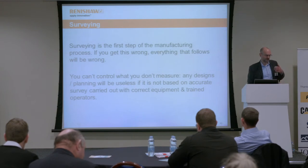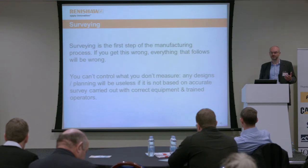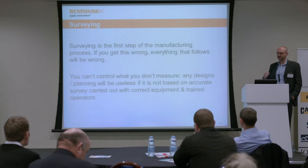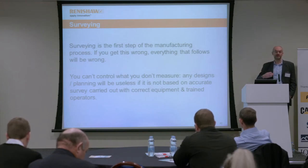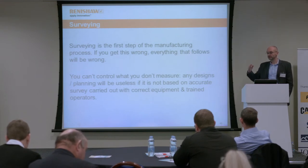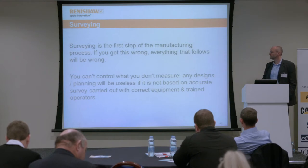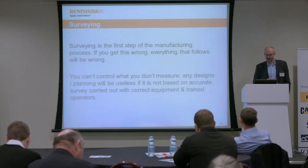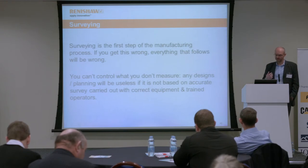What we try to emphasize to users and potential users, and what LaFarge have also latched on to, is the importance of understanding that surveying is the first step in this manufacturing process. If you get the survey wrong at the start, every single thing that follows is wrong. You can't control what you don't measure, and any designs or planning will be useless if not based on accurate surveys carried out with the correct equipment and trained operators.